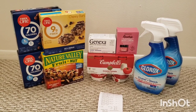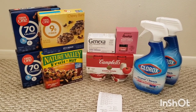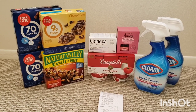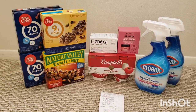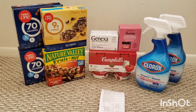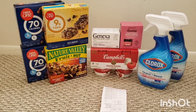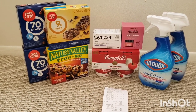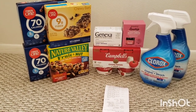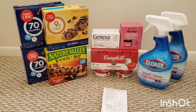The Genexa again — I got the Rosehip Night Cream this time. That one rang up 30% off, and you get $10 back in bonus cash. The Campbell's: I can't remember if it's a weekly or monthly deal, but it only has a limit of one. They're $5.99, and when you buy one, you get $2 back in bonus cash. And then the Clorox are $5.79 each.